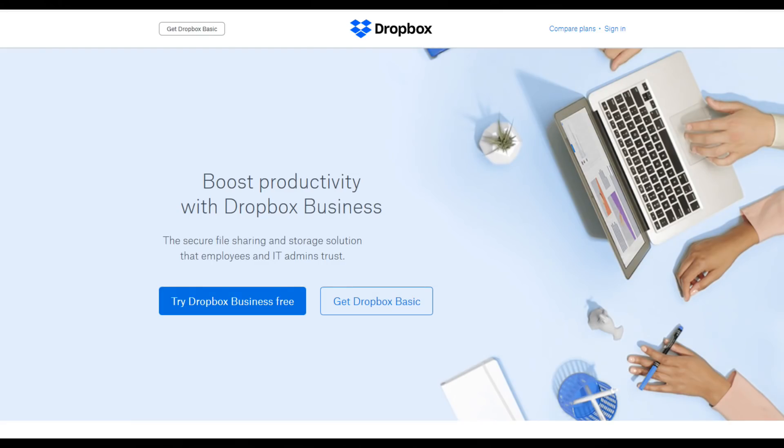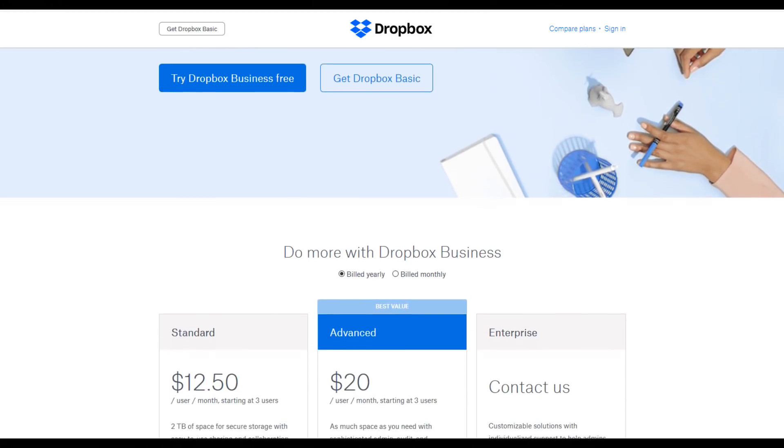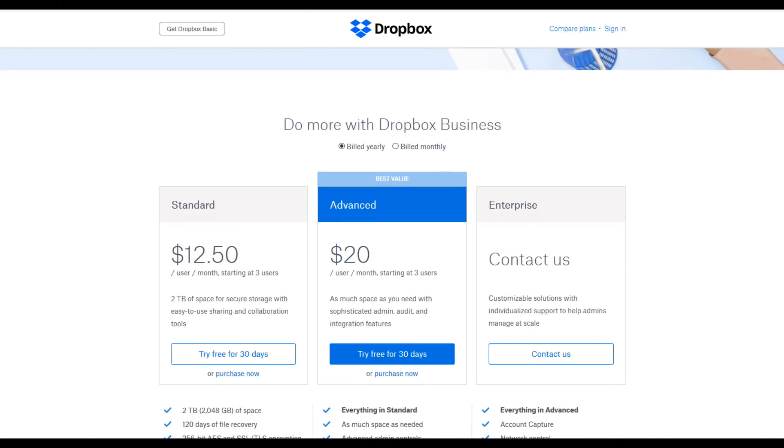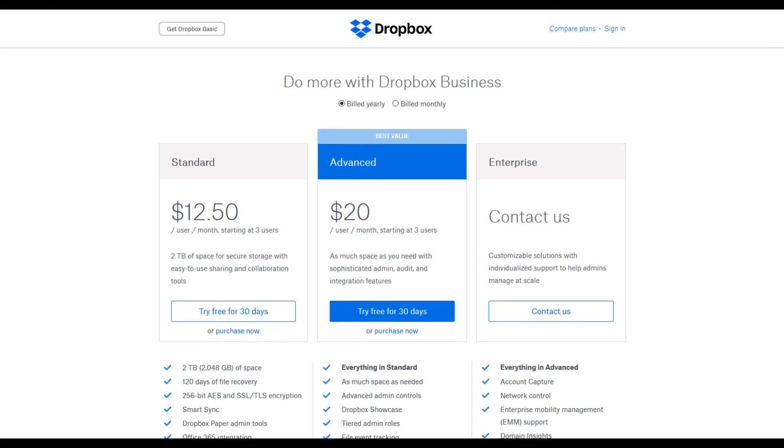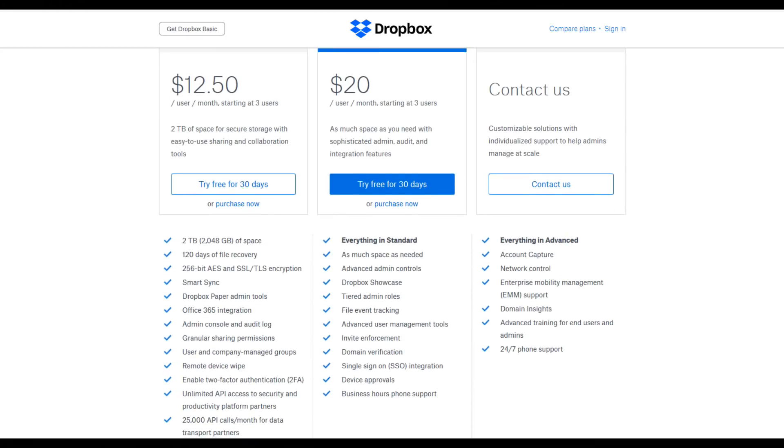First off, Dropbox. There are a lot of different cloud storage solutions nowadays and they all offer different perks. I kind of have all of them, but Dropbox is the first one that I use and it's the one I find myself using more often. Dropbox, in case you've never used it, is a cloud storage solution. You have access to your files no matter where you go, no matter what computer you're using, and even on your phone thanks to their mobile app.